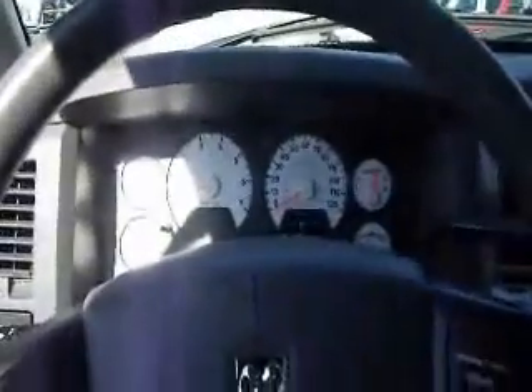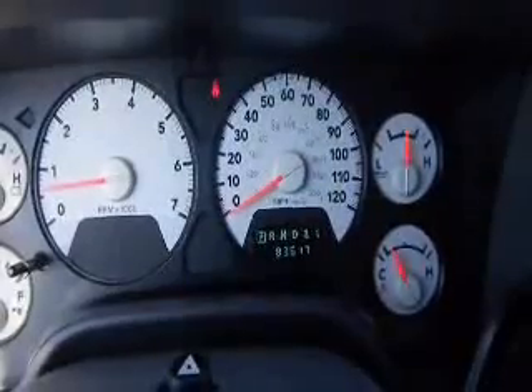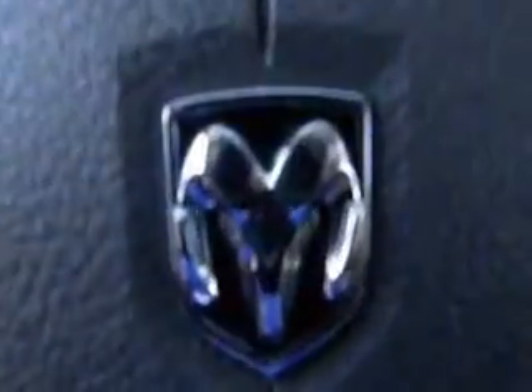This is a 2008 Dodge Ram 1500 with the 5.7 liter V8 Hemi engine. It's got 83,617 miles on it. Come on down to Meadowland in Carmel and check it out.